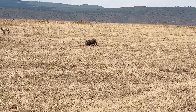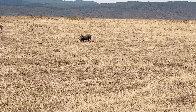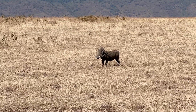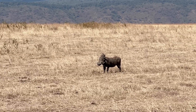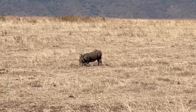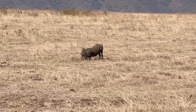Here we've stopped to observe a warthog. He was just using his tusks to do something, and he's chomping away — such a funny-looking animal. You can see him kneel down on his front knees as he starts to dig, and then he's done.